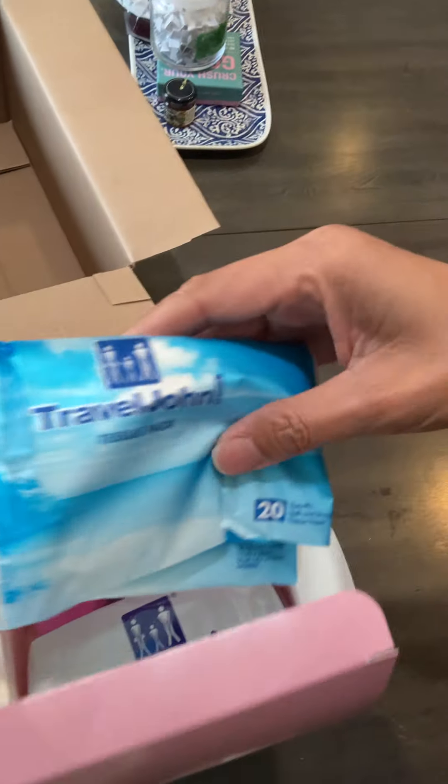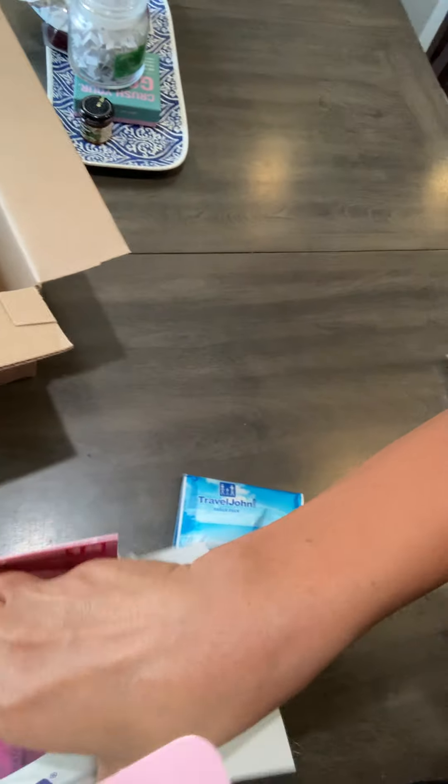I don't know if you can see this, but it comes in these little packs and you open them up. They're actually made for women, but men can use them too. There's an opening and you would just go right in there. It would be convenient for camping, or if you have a dad with dementia — really for anything outdoors as a just-in-case.